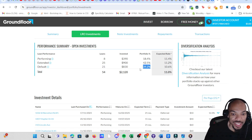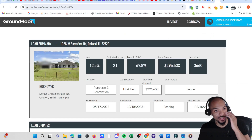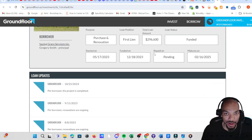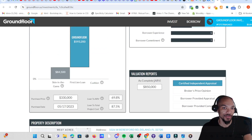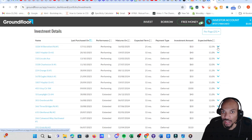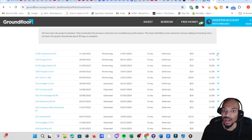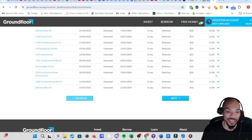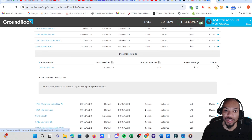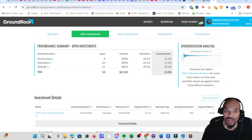These are all the individual loans — each one has its own particular loan rate of return, par value, and other details. You can see the performance on the extended ones and the ones that are defaulted, so you can track each loan individually.